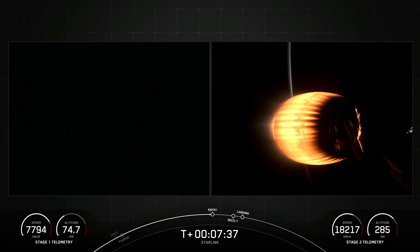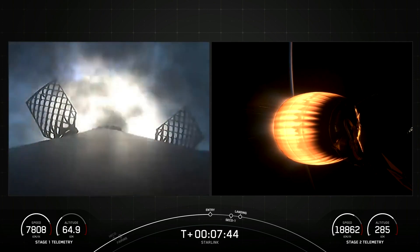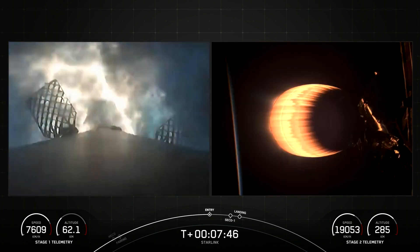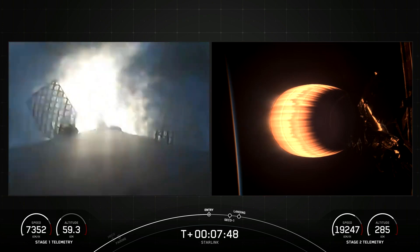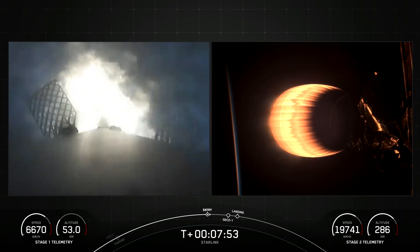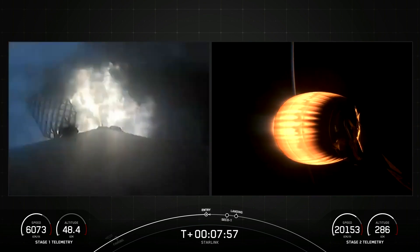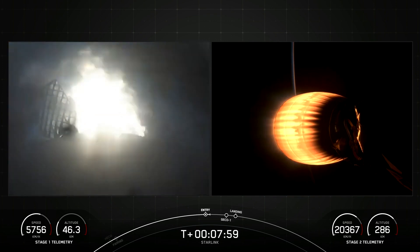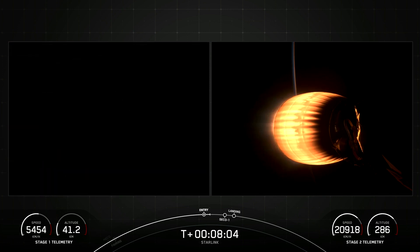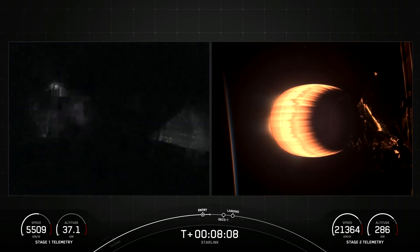Both vehicles are on their nominal trajectory. Stage one entry burn startup. Stage one FTS has saved. Stage one, which we also call the booster, has ignited engines one, five, and nine to slow it down for atmospheric re-entry. Stage two FTS has saved. Stage one entry burn shutdown — the entry burn on the first stage has completed.